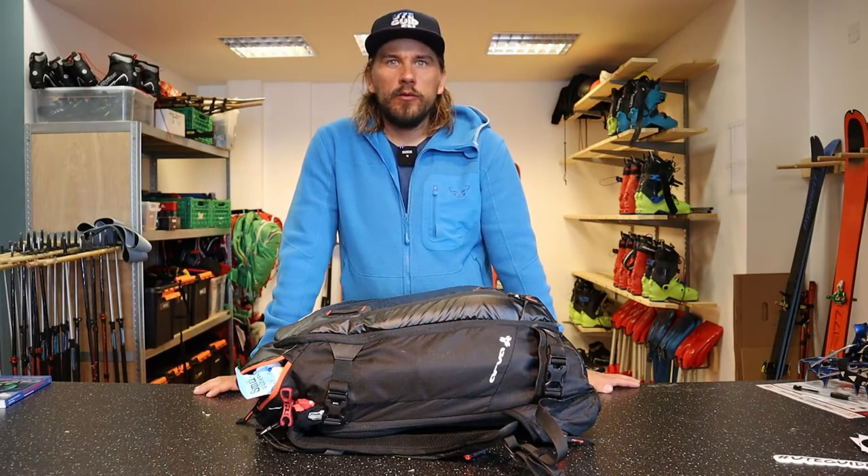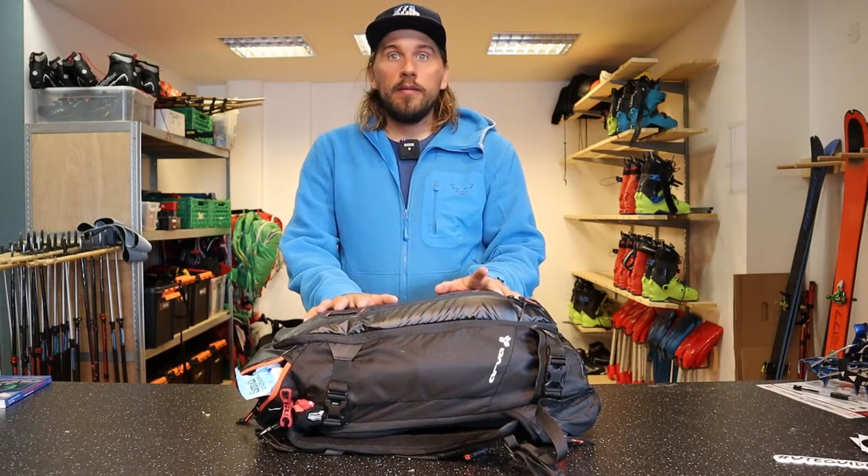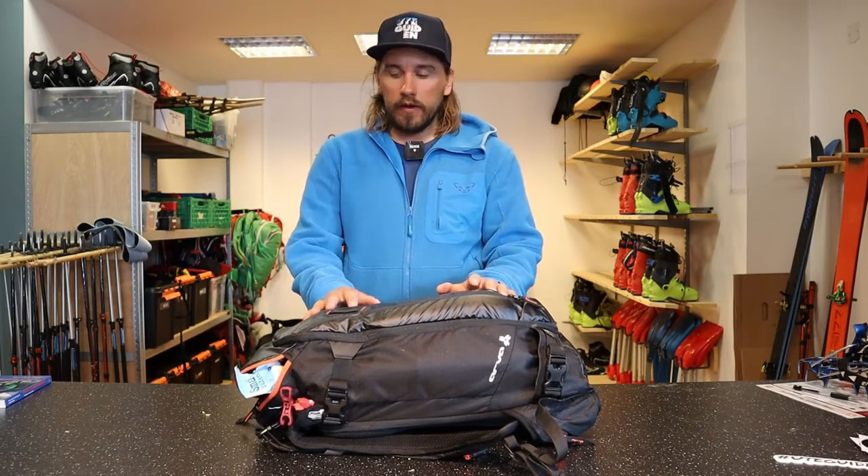Hi there, Oskar from Uteguiden here. Today I will tell you what I normally pack in my ski touring backpack and what's perfect when you're joining us for a guided ski tour here in Norway.